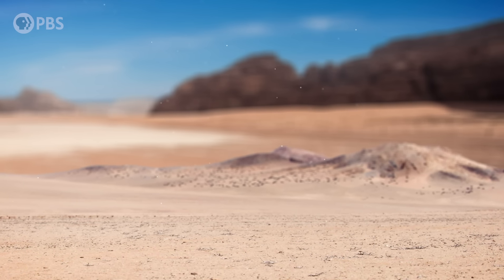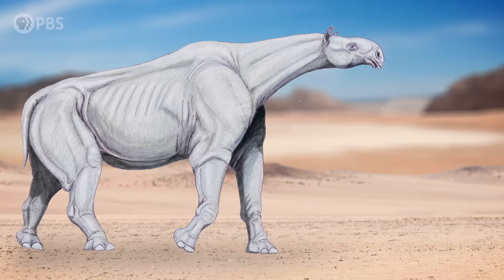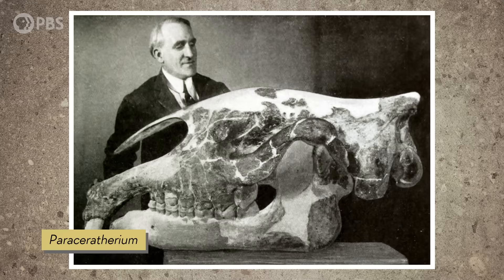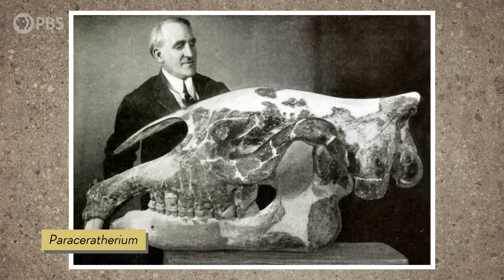In an arid desert basin in Mongolia, around 30 million years ago, a very large mammal was on the lookout for food. Its preferred snack was the most succulent leaves at the tops of the highest tree branches, which it could reach with its exceedingly long neck. We call this animal Paraceratherium, and it was one of the largest land mammals to ever walk the Earth.